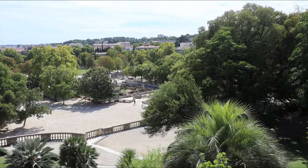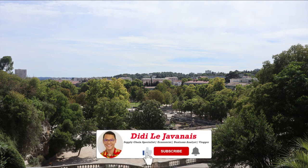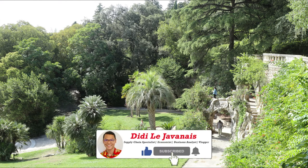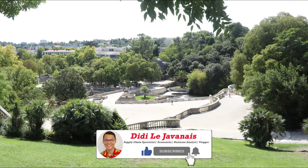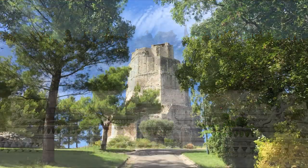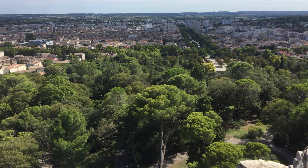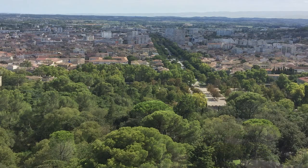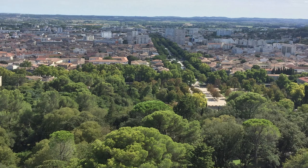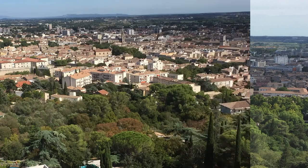Not far from the Jardin de la Fontaine, you can climb the hill to see the Tour Magne — or Magne Tower. It is an exceptional monument constructed on the hilltop near the spring during the reign of Emperor Augustus, more than 2,000 years ago. This tower offers a great panoramic view of the city. It was not documented what it was originally built for, but after Roman times it was used as a guardhouse during times of war.